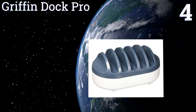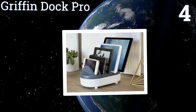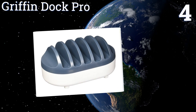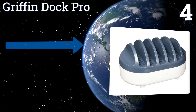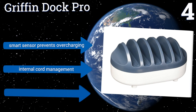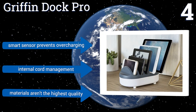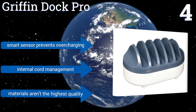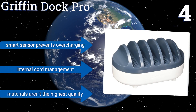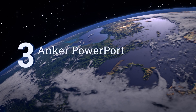Halfway up our list at number four, you'll have to spend a little more for it than with some, but the Griffin Dock Pro is one of the most powerful solutions out there for juicing up your latest tech. It offers 12 watts of power in each bay, letting you charge up to five full-sized tablets simultaneously. A smart sensor prevents overcharging and it includes internal cord management, however the materials are not the highest quality.